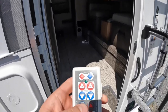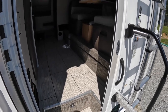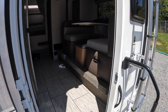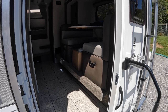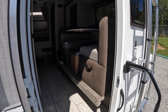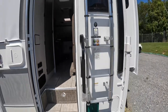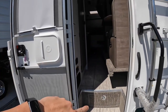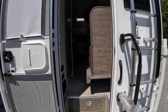Now we're going to test out this side. I'll grab my trusty little remote here and run this one in. Always make sure that nothing's in the pathway of the slide out either, so you don't crush it or run it over anything like that.